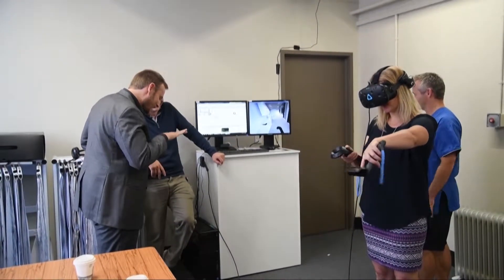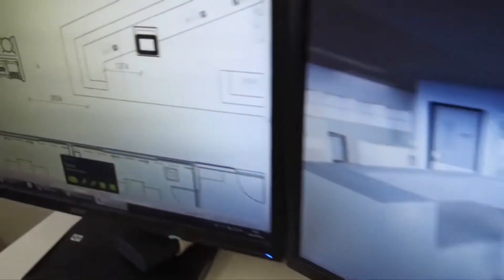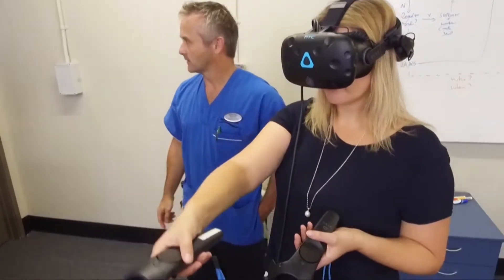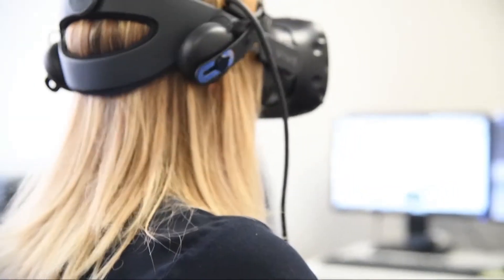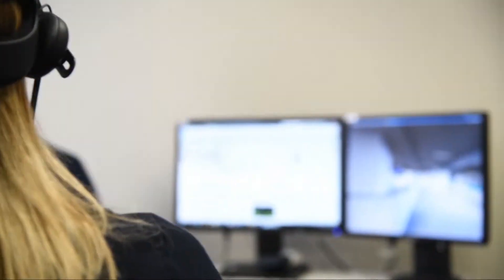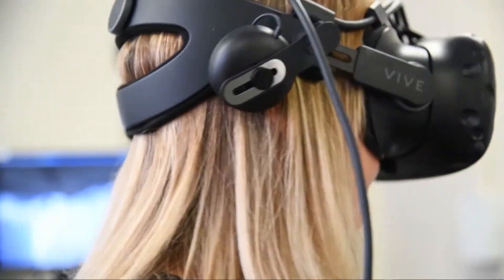Dunedin Hospital staff are trialling a 3D model of the new ICU before the bricks and mortar version is built. Using these goggles, clinical staff can move around the proposed layout in order to design a space that's cost effective and user friendly. Even small details, such as the location of soap dispensers and rubbish bins, haven't been overlooked.